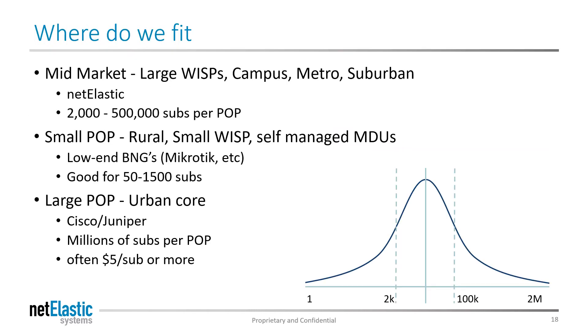So where do we fit? Netelastic's VBNG fits in the mid-market, which includes POPs of up to 500,000 subscribers. For small POPs of less than 50 users, BNG functionality in consumer gateways is adequate, but once the subscriber base reaches into the thousands of users, access management, rate shaping, and QoS become critical. Traditional BNGs from Cisco and Juniper are ideal for million-user POPs but are way too expensive for those in the thousand to half-a-million range. This is where Netelastic fits — including large WISPs, campus networks, suburban networks, and smaller metro markets.